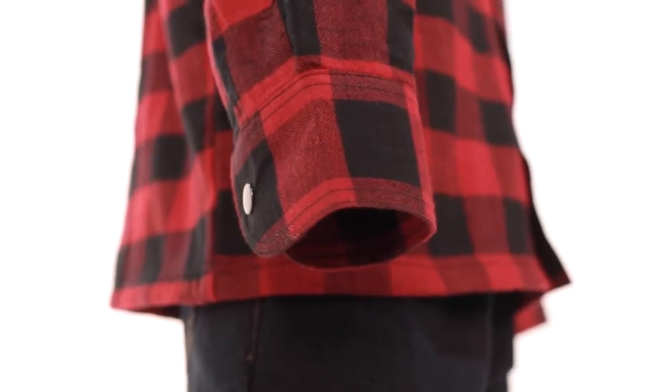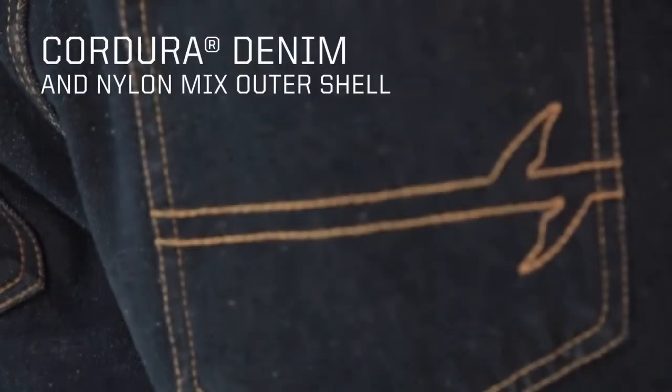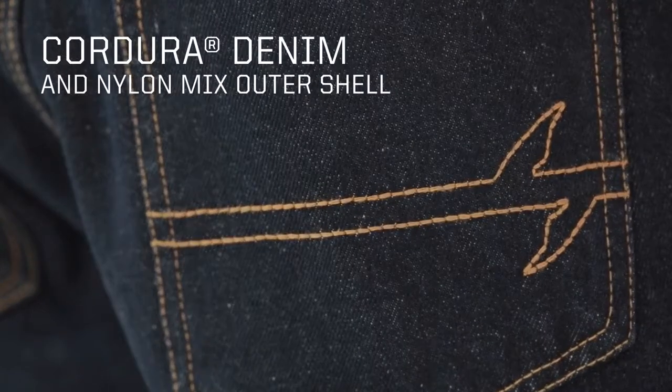Now while the Covert Pro Jeans look like your standard denim, they actually feature a Cordura cotton and nylon mix which offers you way more abrasion resistance than your standard denim.